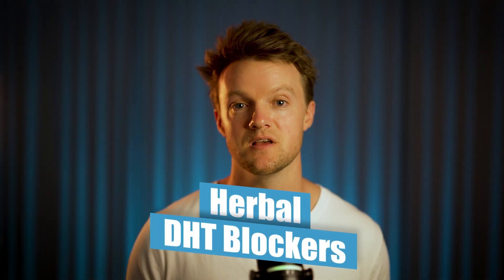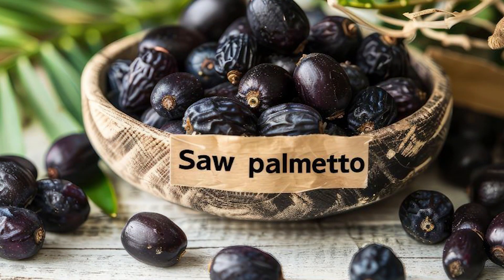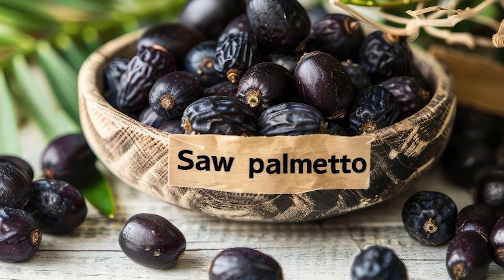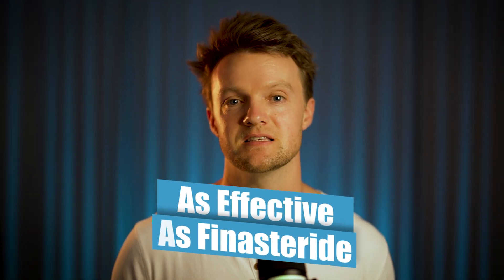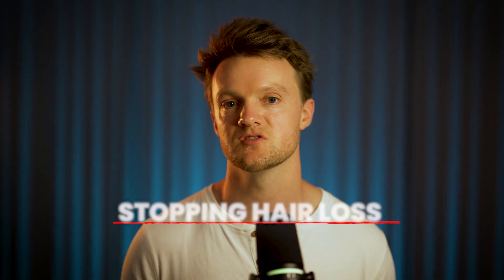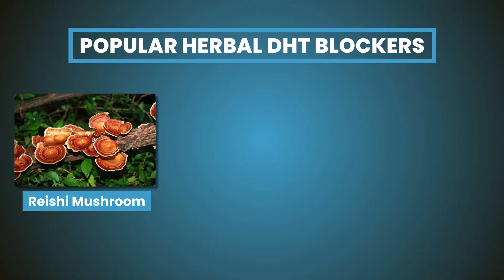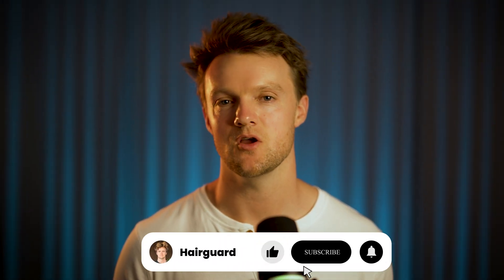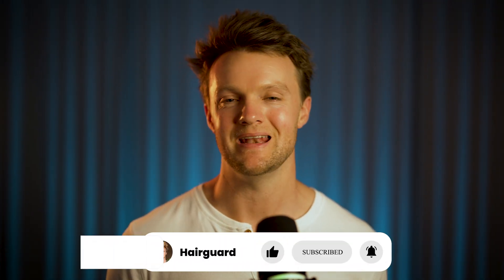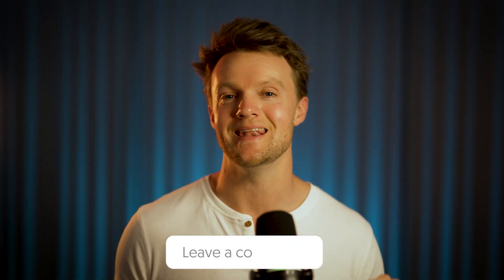As far as herbal DHT blockers are concerned, the most popular choice is Saw Palmetto, with a recommended daily dose of approximately 320 milligrams. We have fairly strong clinical data showing it is almost as effective as finasteride in terms of stopping hair loss, though it clearly grows fewer new hairs. Other popular herbal DHT blockers are Reishi Mushroom, Stinging Nettle, and Pygeum — you can get any of these from Amazon or other online retailers without a prescription. That's it for this video — like and subscribe, leave a comment if you've got any questions, and I'll see you in the next video.